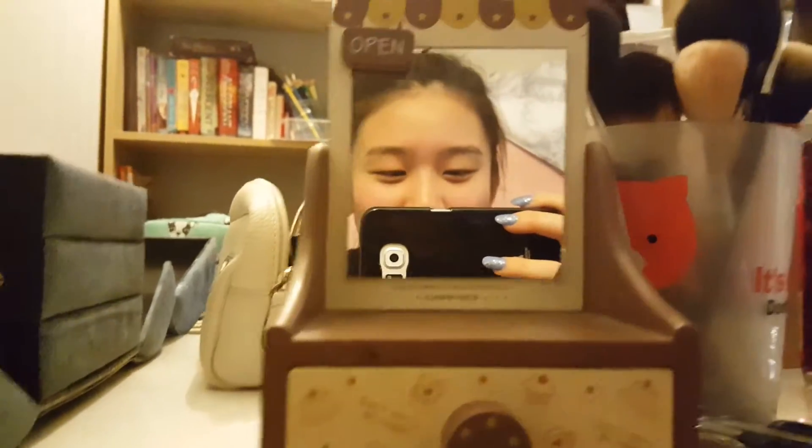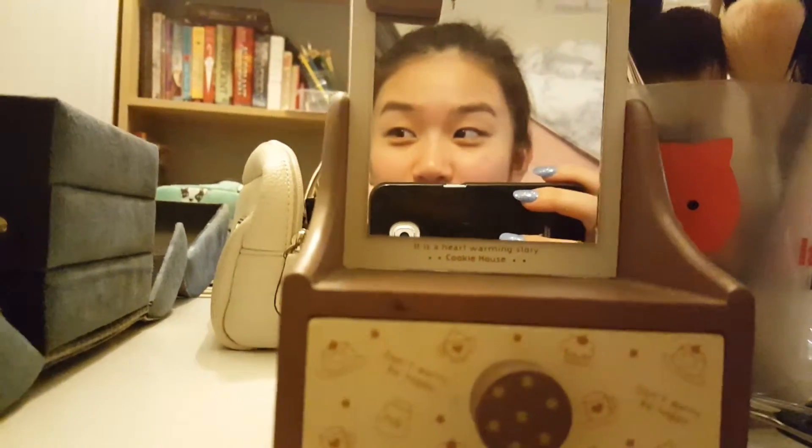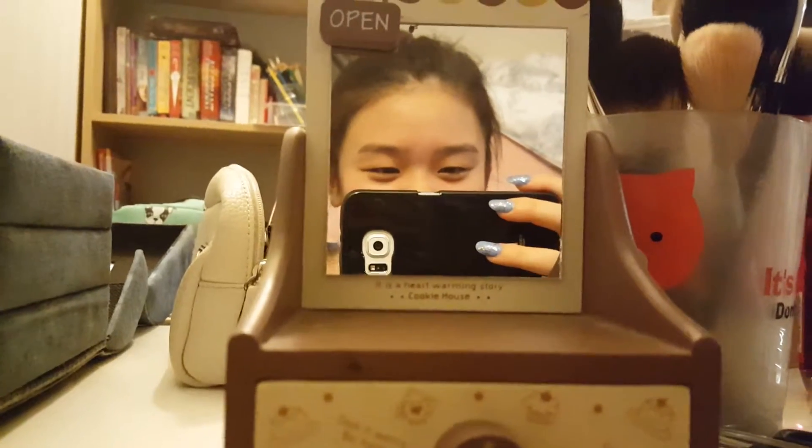So that is pretty much all of the makeup that I own. I did actually get rid of a lot of makeup. I know it's surprising, but I do know that I don't have as much makeup as a lot of beauty girls do, and that's okay. I just have these primarily for everyday use.